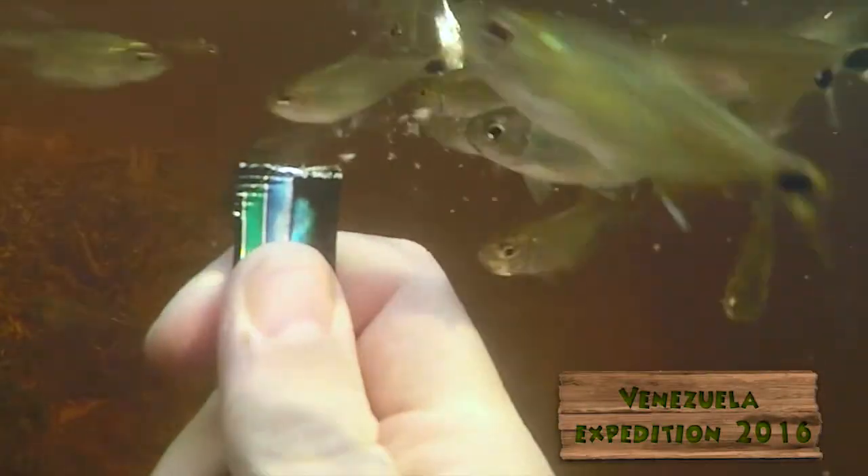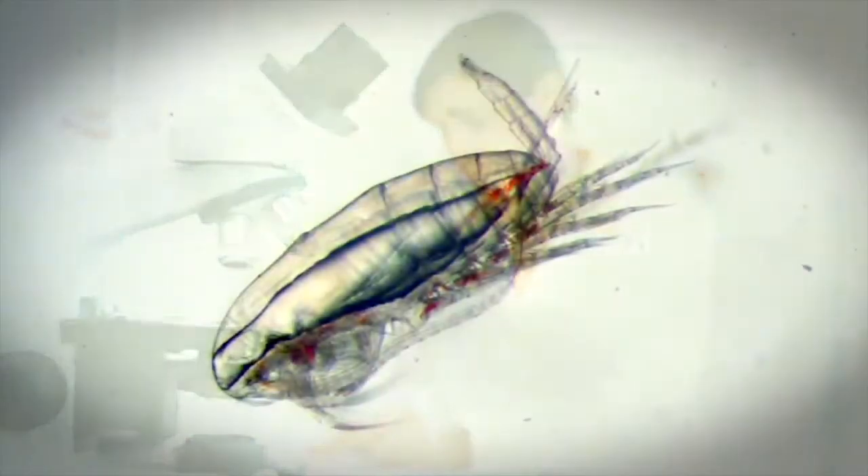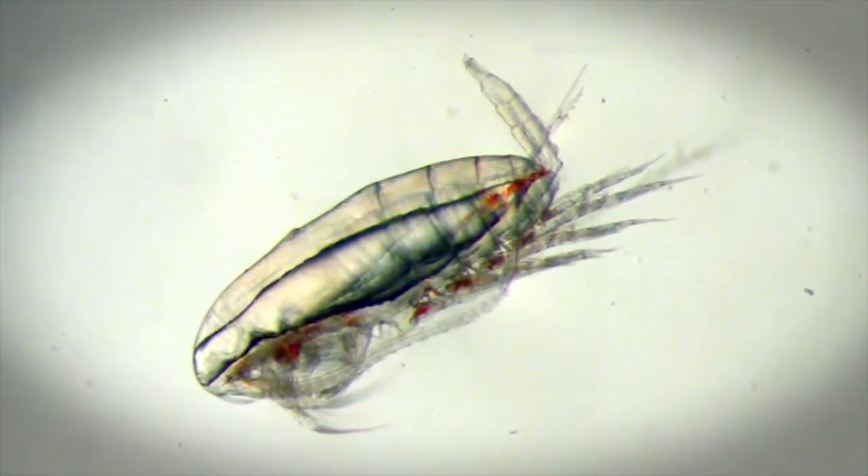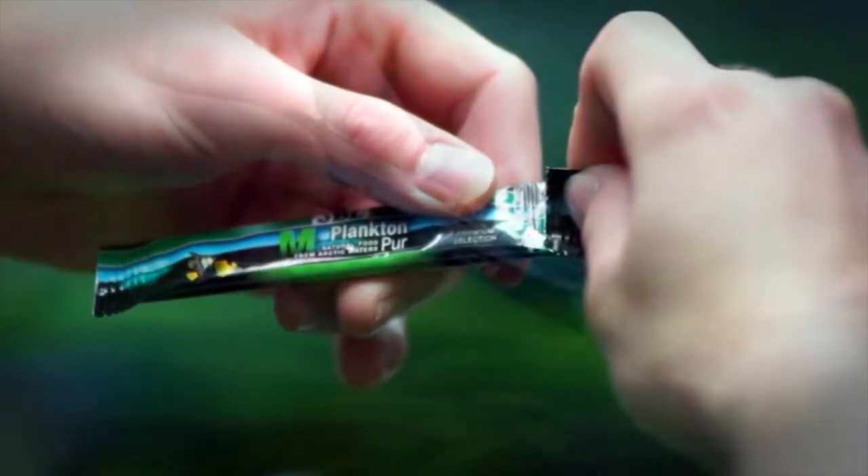Very high palatability with all fish because plankton represents their natural food in nature. Except for large fish predators, all marine and freshwater fish in nature eat the small plankton animals which can be found in Plankton Pure.